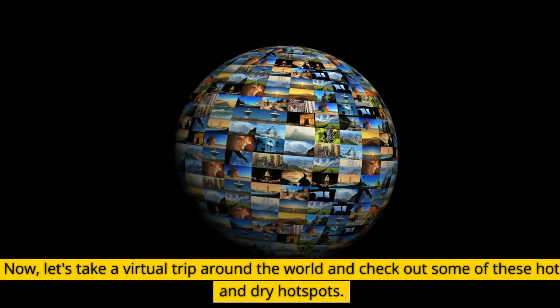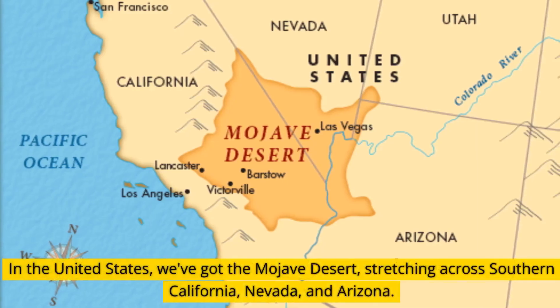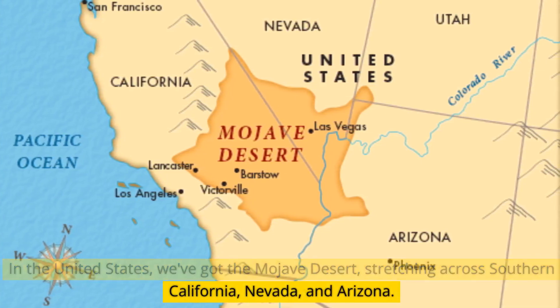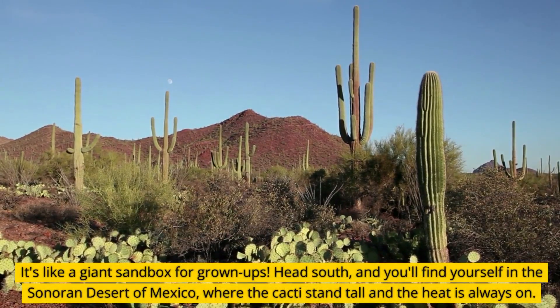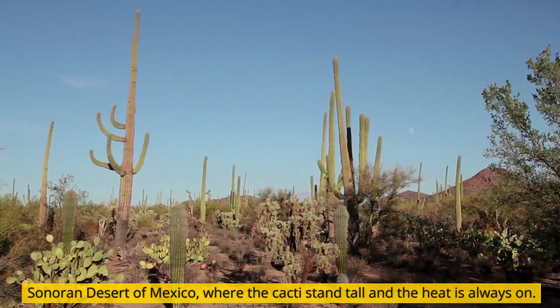Let's take a virtual trip around the world and check out some of these hot and dry hot spots. In the United States, we've got the Mojave Desert, stretching across Southern California, Nevada, and Arizona — it's like a giant sandbox for grown-ups. Head south, and you'll find yourself in the Sonoran Desert of Mexico, where the cacti stand tall and the heat is always on.